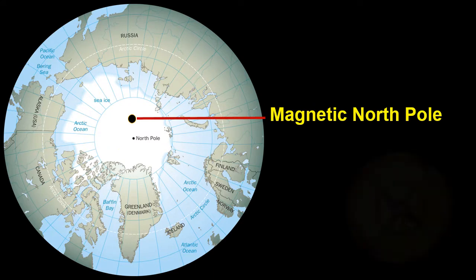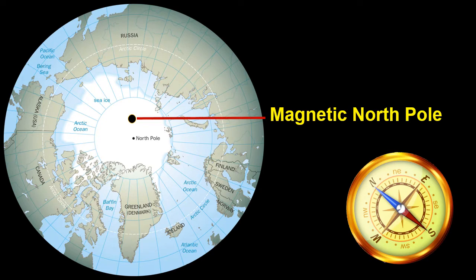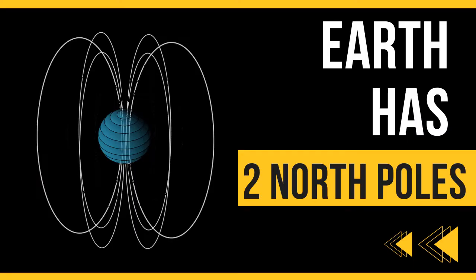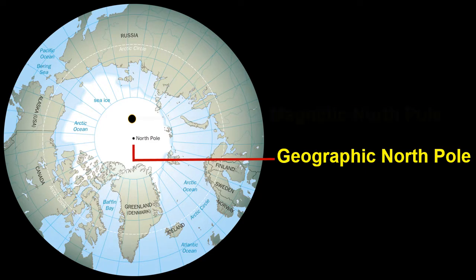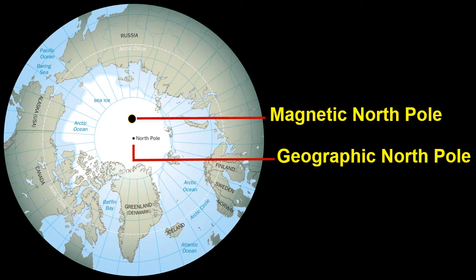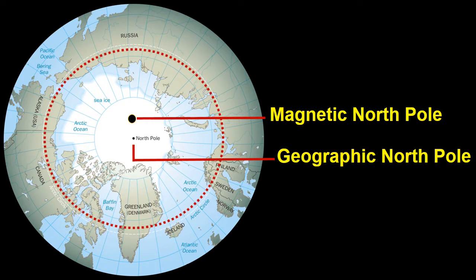This means that a compass needle will point to the magnetic north pole, which is different from the geographic north pole. Yes, Earth has two north poles. The first one is the geographic north pole and the second one is the magnetic north pole. Both are located in the arctic circle.